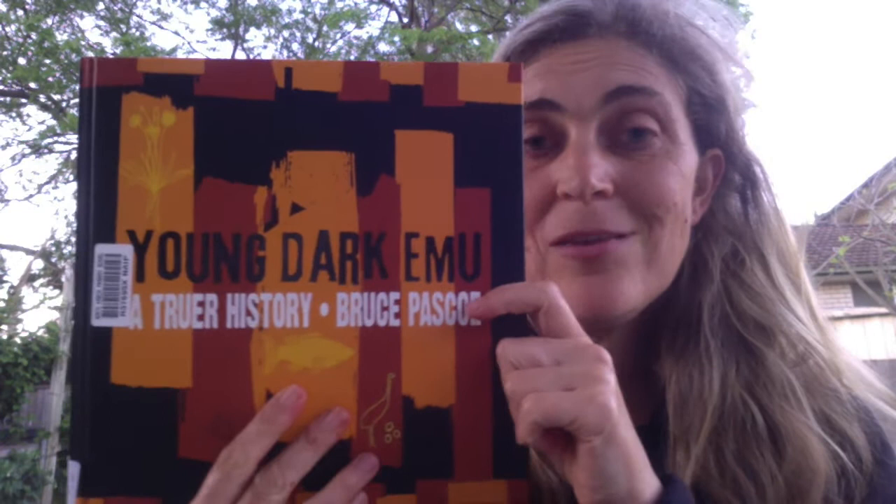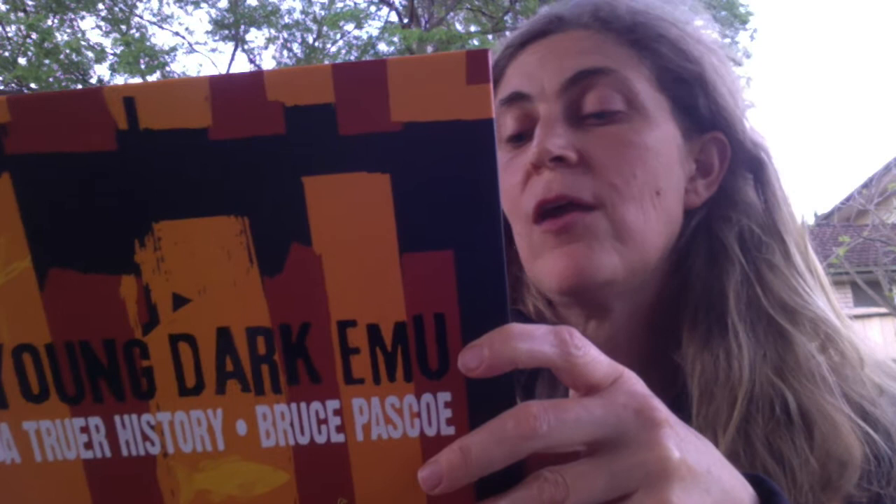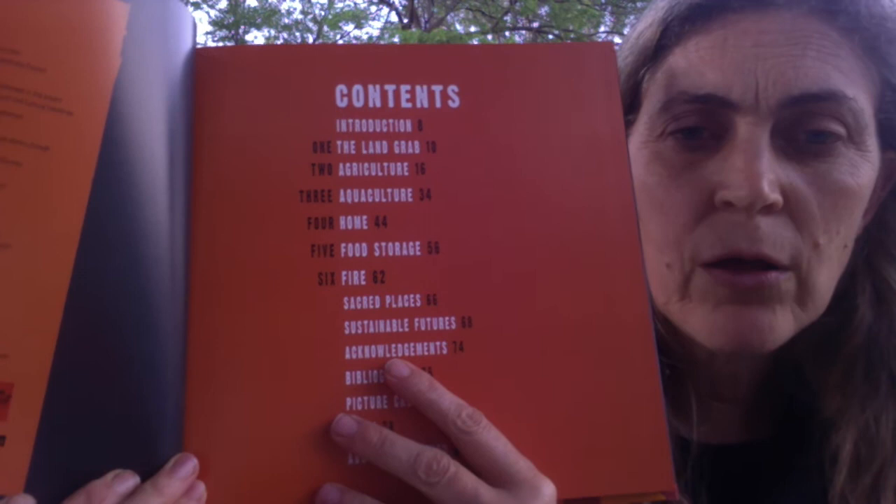Young Dark Emu — a lot of people are familiar with this. I'm going to read from the back: 'In Young Dark Emu: A Truer History, Bruce Pascoe uses the diaries of early explorers and colonists to show us the Australia where Aboriginal people did build houses, did build dams and wells, and productively did farm the land.' He's organized it under headings like the land grab, agriculture, aquaculture, home, food storage and fire, sacred places, sustainable futures, and acknowledgements.